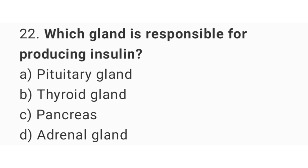Question number 22: Which gland is responsible for producing insulin? The right answer is option C, pancreas.